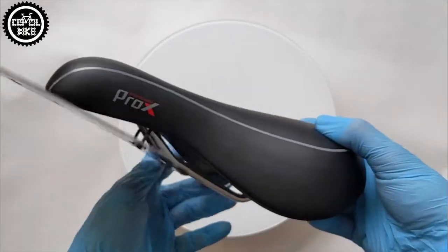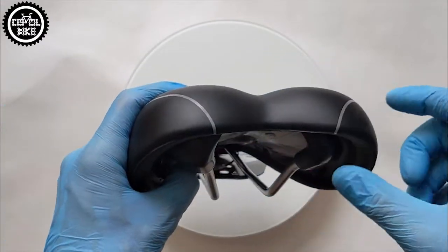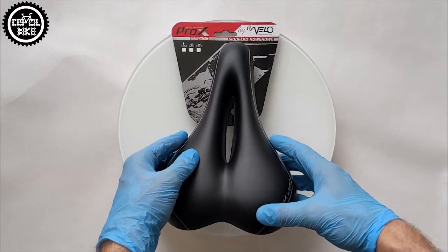And what do you think about it? Or maybe you have some other favorite saddles in this price range? Write me about it in the comments and I invite you to watch my other movies. Bye!